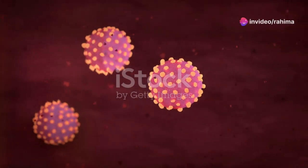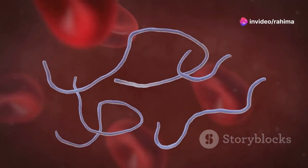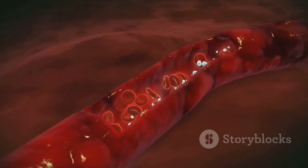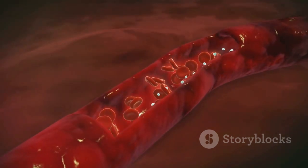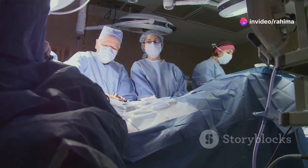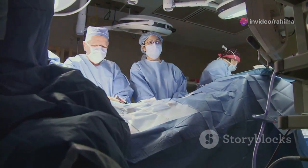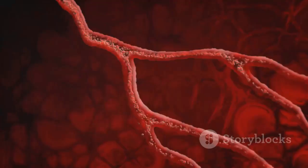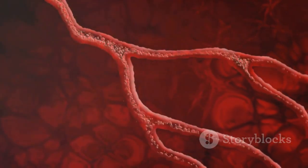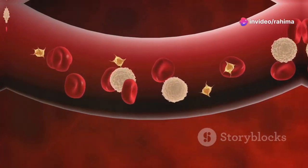COVID-19 doesn't just attack the respiratory system — it can also wreak havoc on your cardiovascular system. The virus can directly infect the cells lining your blood vessels, causing inflammation and damage. This inflammation makes your blood more likely to clot, increasing the risk of heart attacks, strokes, and pulmonary embolisms — blood clots in the lungs. Imagine your blood vessels as a network of highways. COVID-19 can cause traffic jams in these highways by promoting blood clot formation; these clots can block blood flow to vital organs, leading to organ damage or even failure.